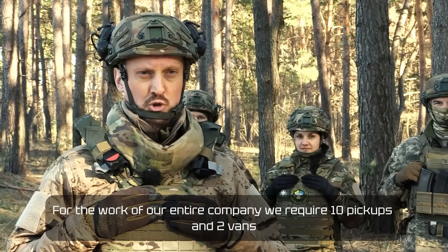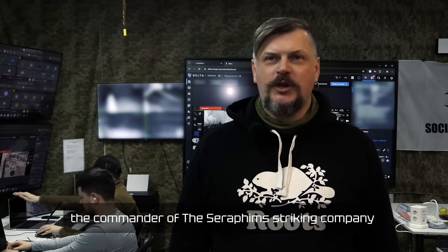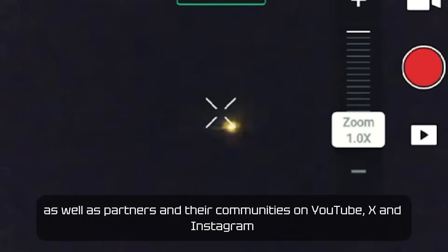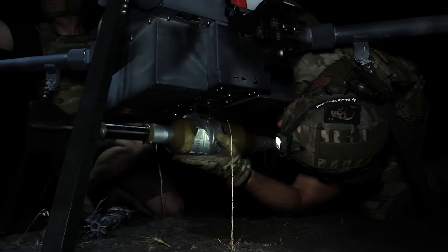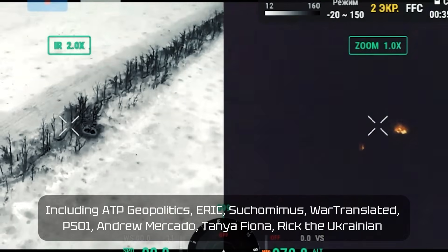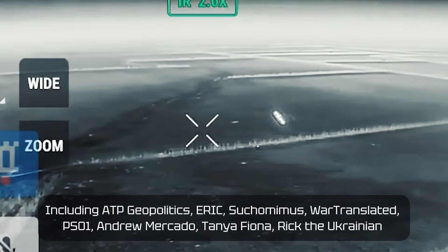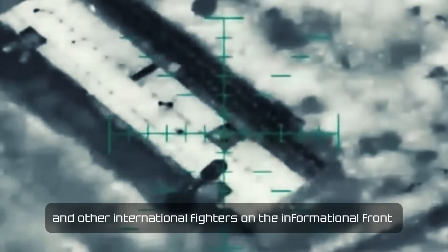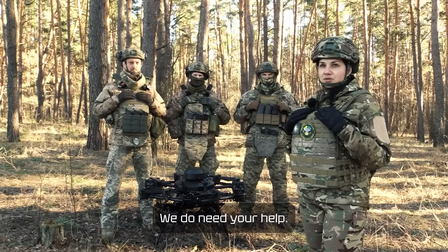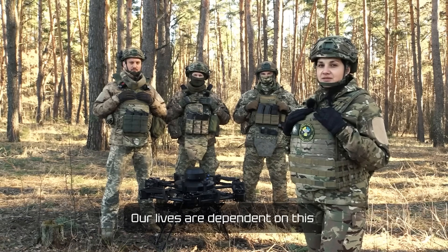For our work we need 10 trucks and 2 buses. I am a lieutenant sergeant, commander of the Serafima unit, and I give thanks to Cars for Ukraine, Bandero Mobile, and partners in their community on YouTube and Instagram, including ATP Geopolitics, Eric Sikamimas, Word Translated, Pit Style One, Andrew Mercado, Tanja Iona, Rick the Ukrainian, and other international fighters on the information field. We need your help — this is our life.